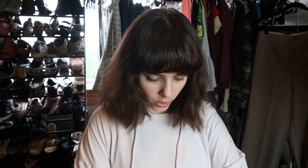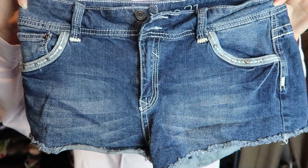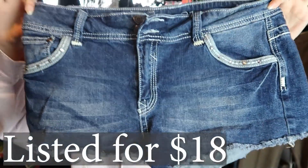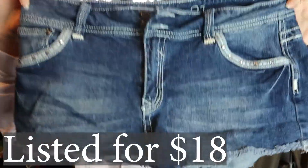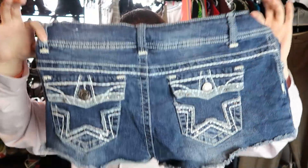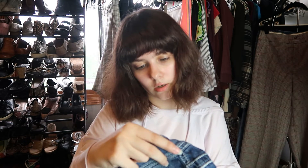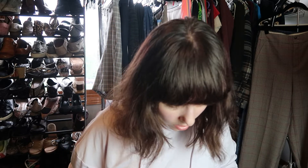These are Rue 21, which is an inexpensive brand, but they're a pair of shorts and they're in season. So I'll try selling them. If they don't sell by the end of the summer I'll just donate them. They're a pretty cute pair of shorts and they appear to be a bigger size — a 13/14. So why not, I'll try selling them.